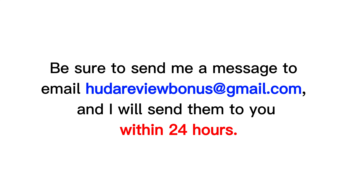Be sure to send me a message to email hootoreviewbonus@gmail.com, and I will send them to you within 24 hours. Next, let's explore this product.